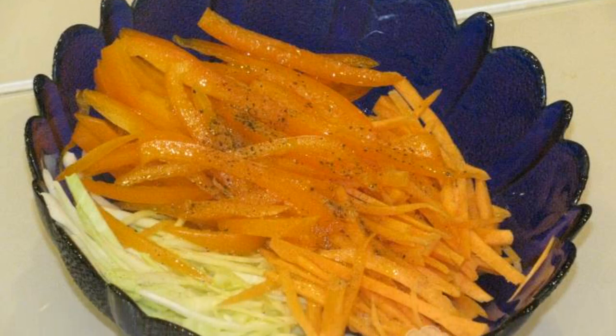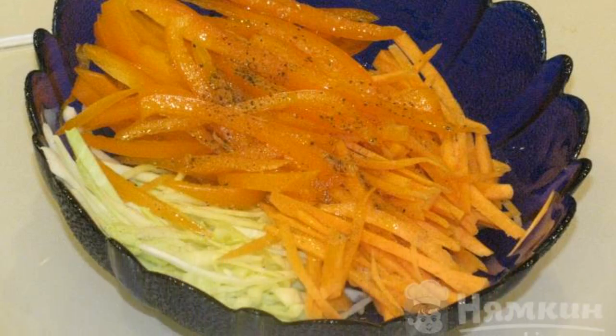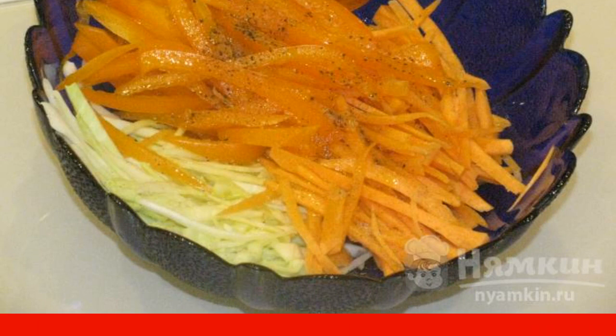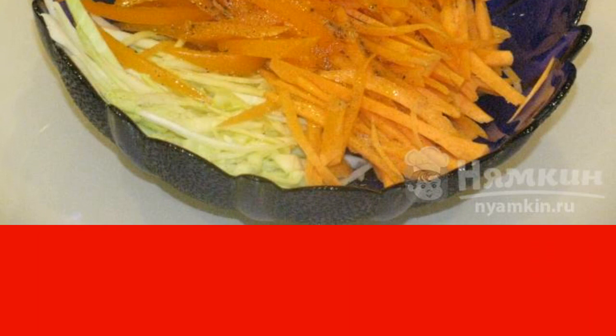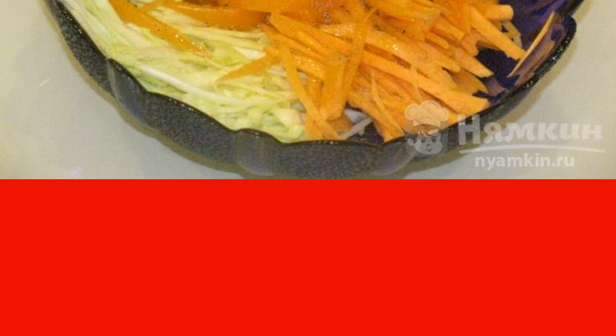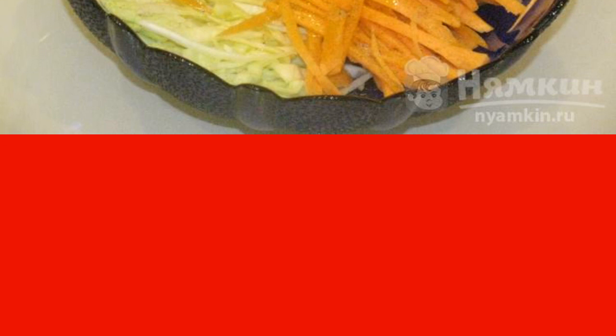Salad of fresh cabbage, carrots and bell peppers is an excellent vitamin salad to boost immunity in cold winter or rainy spring weather. It consists of such ingredients that any housewife has in her kitchen.